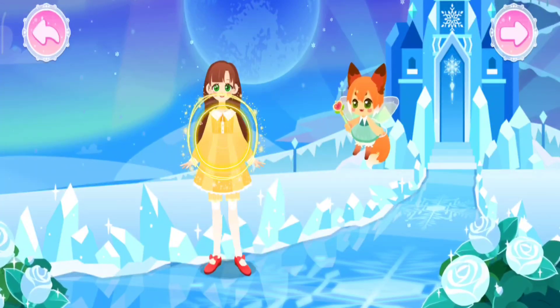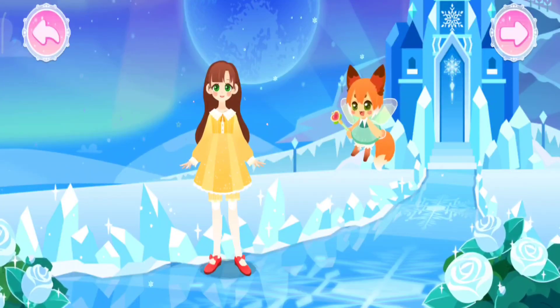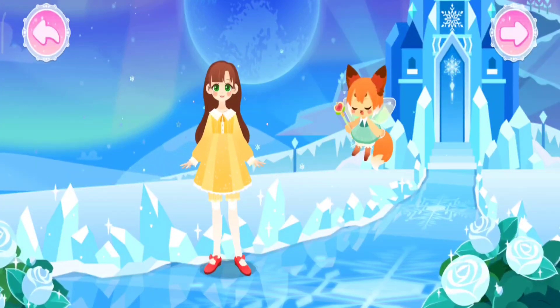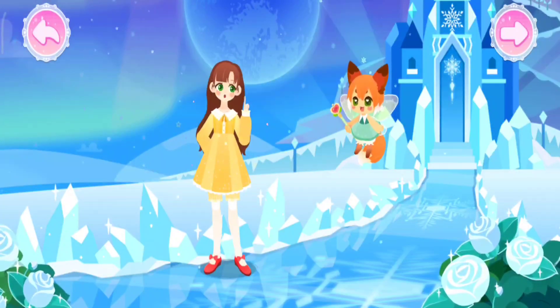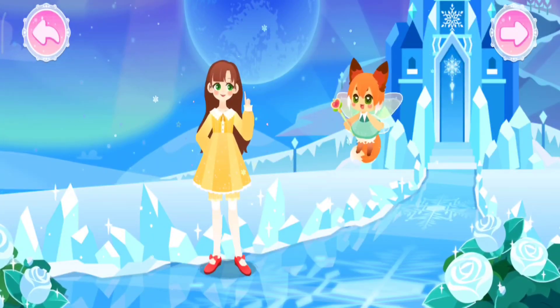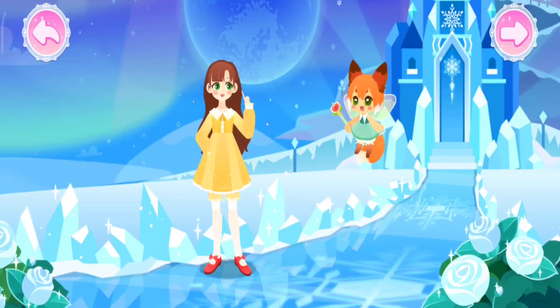As people in the snow kingdom are not interested in the clothing of other countries, we should also learn the dressing style of the snow kingdom. I'm also curious about what the outfits of the snow kingdom look like. They must be pretty.